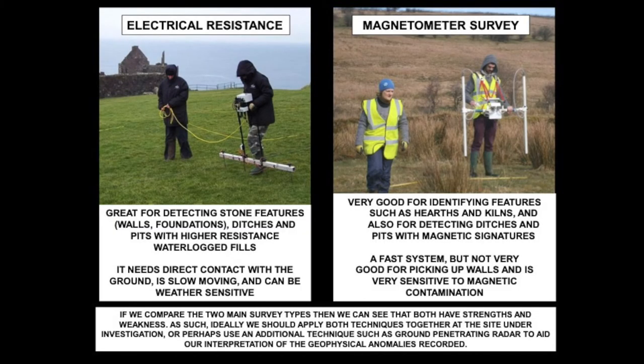There are two methods of geophysical surveying that we use at Queen's. The first is electrical resistance, which is what we used at Corner Hove and what detected the potential castle site in Lisburn. It's a great method for detecting stone features such as walls and foundations, and also very good at detecting ditches and pits with waterlogged fills. To undertake this method you need direct contact with the ground — you put the spikes in, lift the instrument, move it forward maybe 50 centimetres, drop it down again. It's very slow and the process can be affected by the weather.